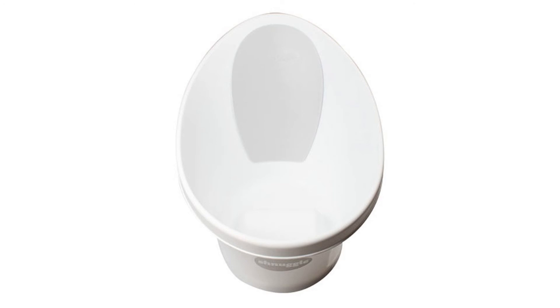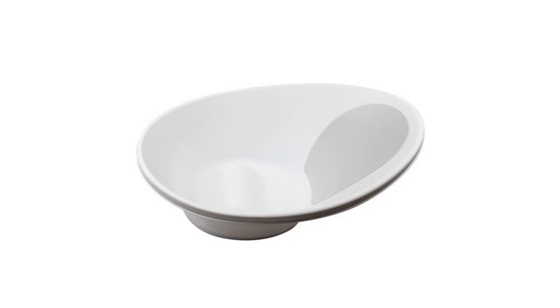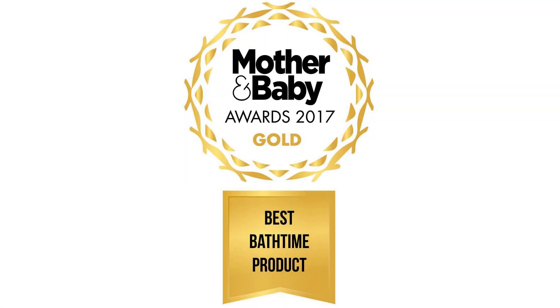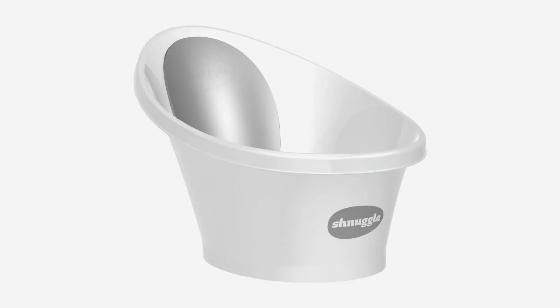A more ergonomic seating position than other tubs like Skip Hop Moby and Fisher Price Whale Tub. There are rubber feet on the base for safety and the bath is fully compliant with all applicable safety regulations. Designed in the UK and winner of the International Red Dot Design Award. Beautiful design with smooth curves and flowing roll top. Compact size — it uses only 2 liters of water, with a total weight of 7.3 pounds. Suitable from birth up to 12 months.